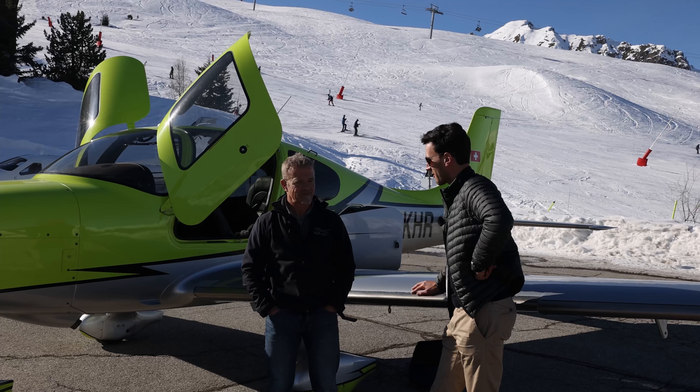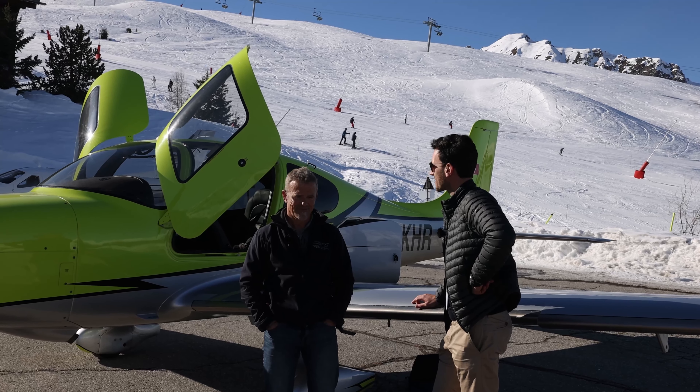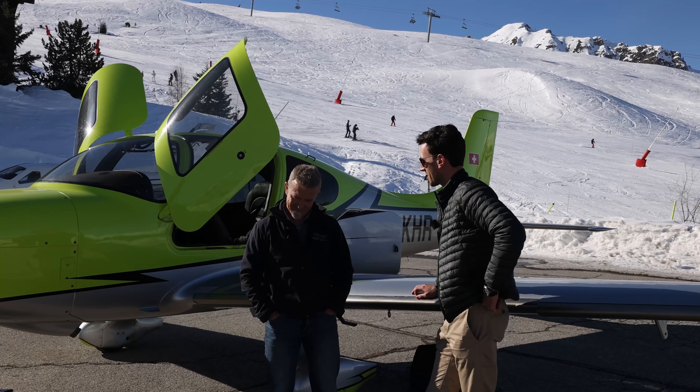It was very nice flying with you here and exploring your experience. Now let's go for lunch and then fly back to Zürich.